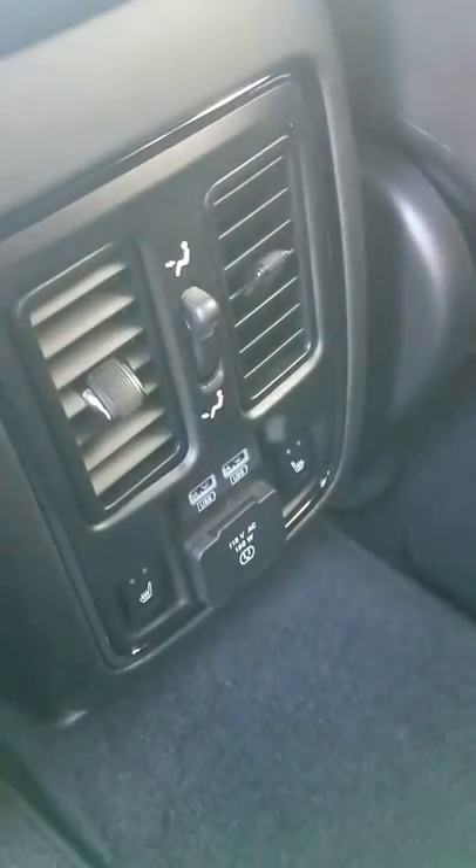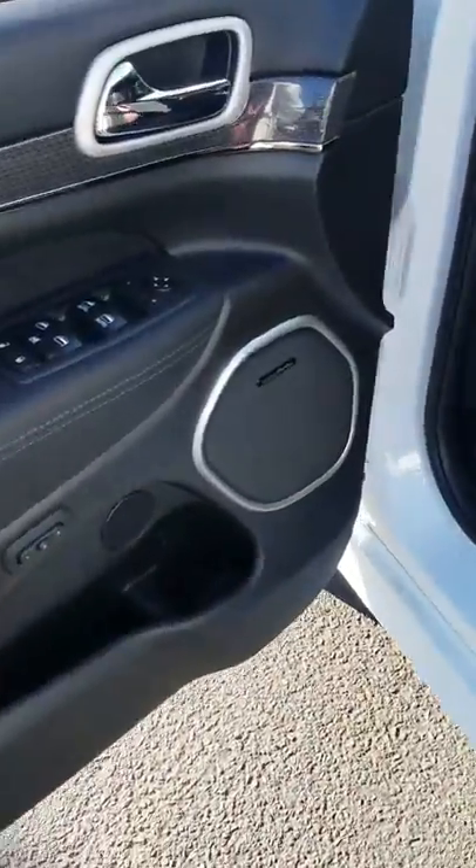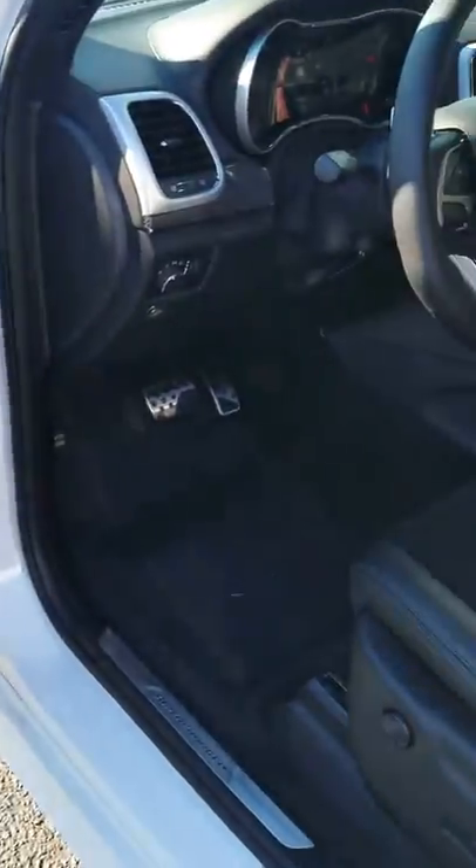There are nice suede seats in the rear, along with USB ports and rear heated seats. You also have an additional plug-in back here. Check out the driver's seat — you get the Harman Kardon sound system with that subwoofer and speakers throughout the vehicle.